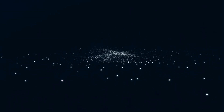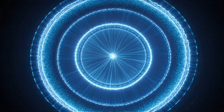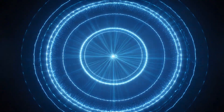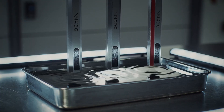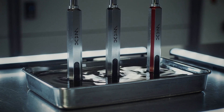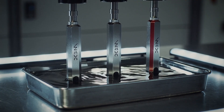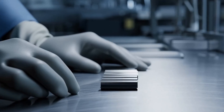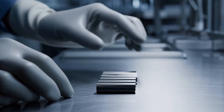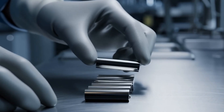For neodymium magnets, there's one more crucial step that most people never think about: protection. These incredibly powerful magnets are also incredibly vulnerable to corrosion. Without proper coating, exposure to moisture and air will cause them to deteriorate rapidly. That's why they're coated with materials like nickel, zinc, or epoxy resins. These protective layers not only prevent corrosion but also give the magnets their characteristic shiny appearance.